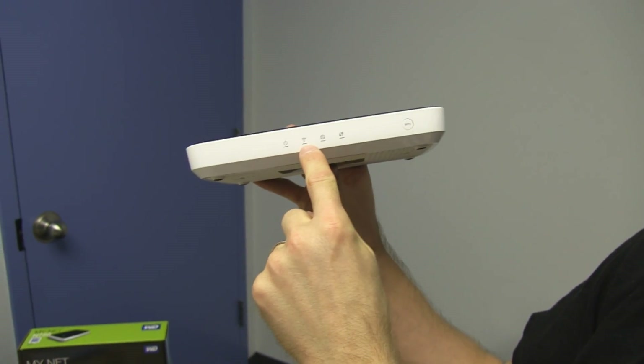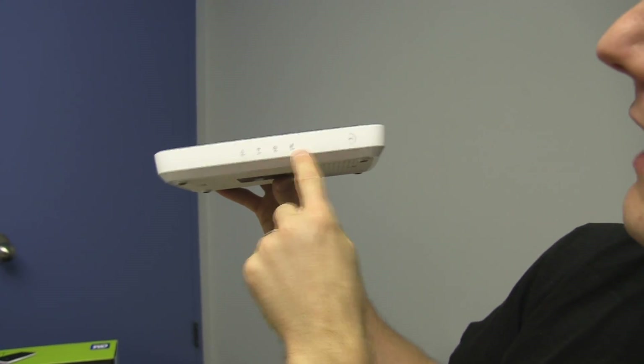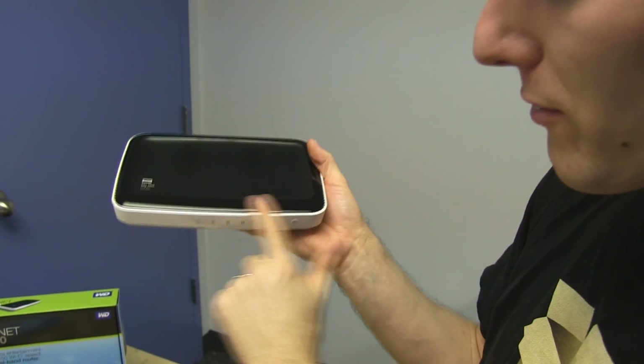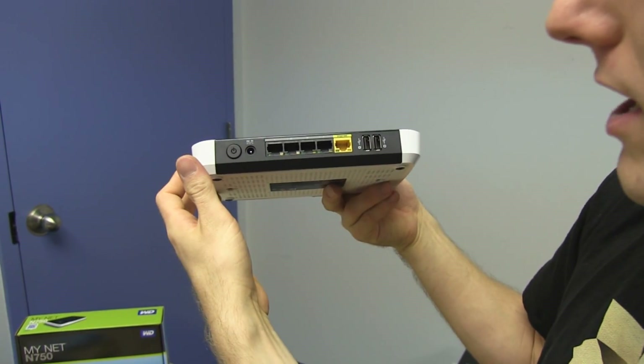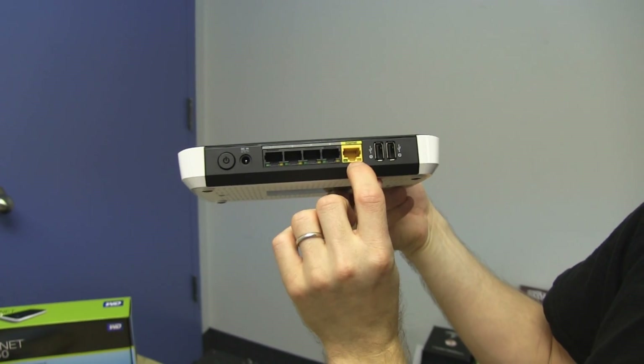Let's have a look at the physical router. On the front there's a power LED, wireless LED, internet LED, and a WPS LED with its button on top. It's sort of matte and sort of shiny — it's actually got a kind of nice look to it. Diesel is giving me the nod — it looks good.